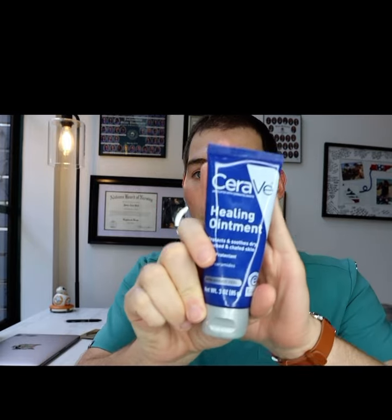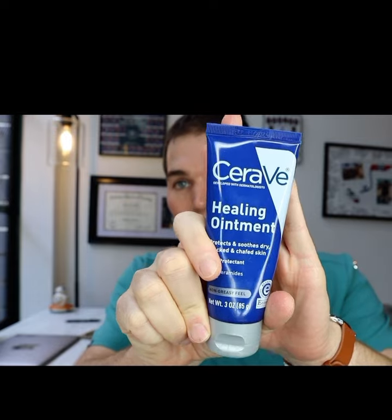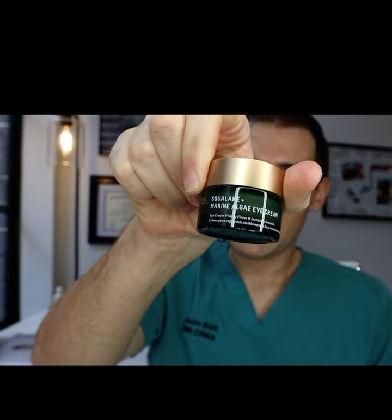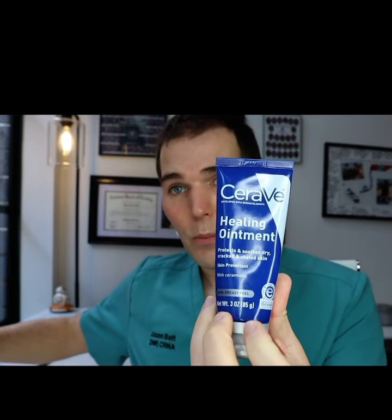For those of you who have really sensitive corners of your eyes like I do, I use CeraVe healing ointment as an extra barrier before I do the tretinoin. So I do the squalene eye cream, but I also use this — it's almost like petroleum jelly essentially, and it really creates quite a barrier. If you ever get skin irritation around the eye area, this is really nice to put on to lock in moisture and keep your face hydrated.